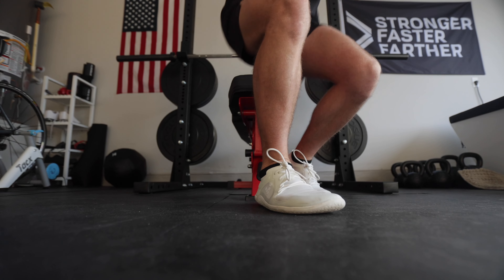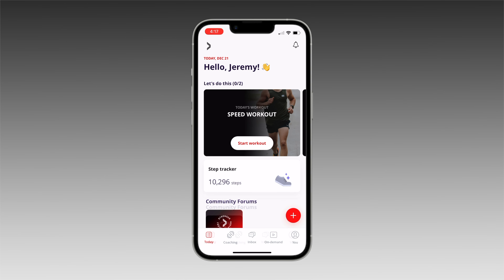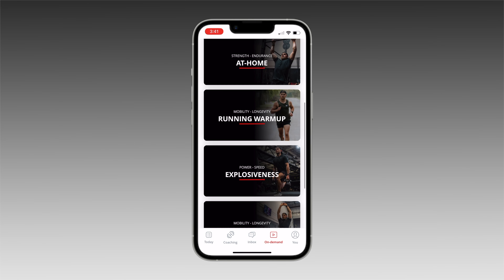What is going on guys, welcome back to another vlog. So this week I am officially launching my new training app. I am super excited about it — I've been working on it for the last four to five months. It includes strength training, mobility, recovery, and running programs, all designed for runners. And today I'm here at home in the garage gym going through one of the workouts on the app.